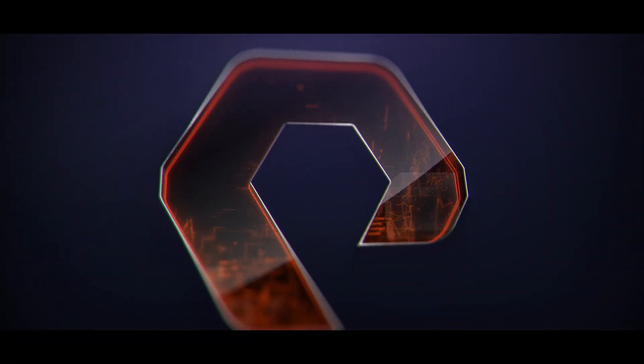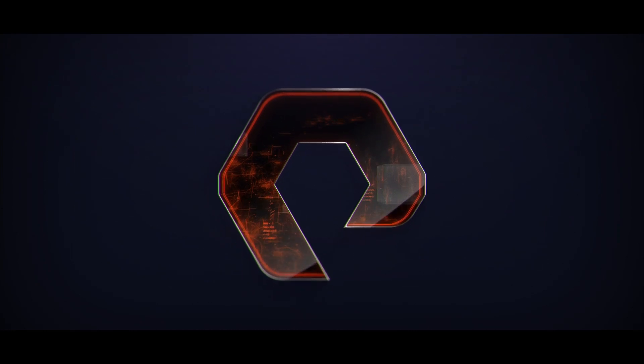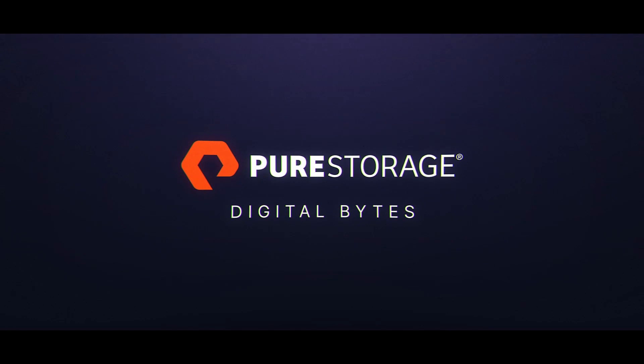Have you ever thought about taking the power of VMware and combining it with the scalability of public cloud and using that for something like disaster recovery? Well, Pure Storage has, and what they've come up with is absolutely game-changing. Welcome back to another episode of Digital Bytes. Today we're talking about the brand new Pure Protect disaster recovery as a service.